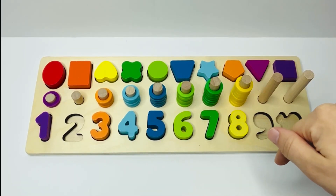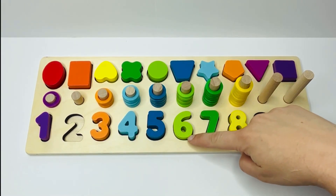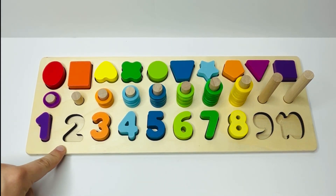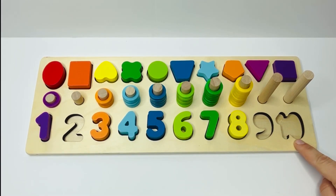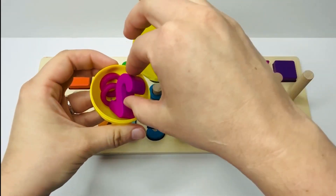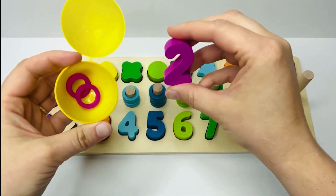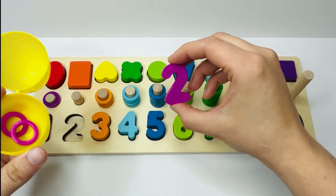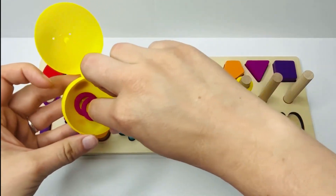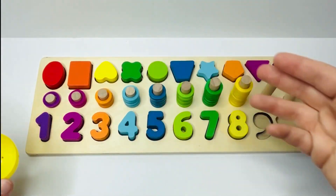What numbers do we have so far? We have one, three, four, five, six, seven, and eight. We're still missing two, nine, and ten. I wonder what number we'll find in our yellow egg. Do you know what number this is? Look, it's dark pink — that's right, it's the number two. And how many dark pink rings do we have? Let's count and see: one and two. Great counting.